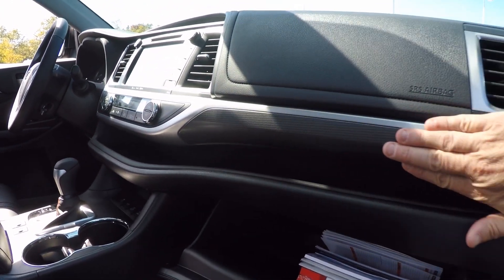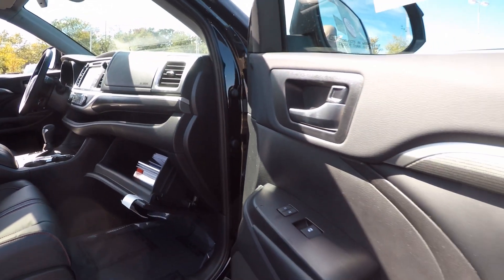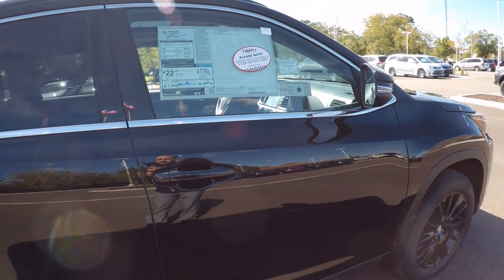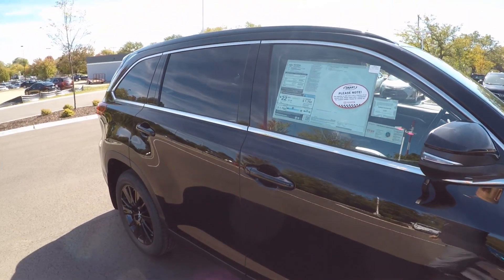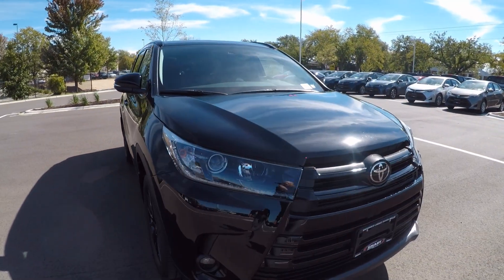There's kind of a graphite style applique here on the dash, and that extends out here into the doors as well. A little bit of chrome around the windowsills — other than that it's all blacked out.